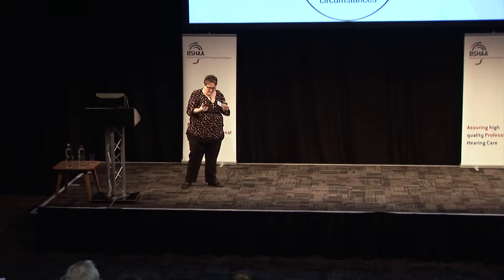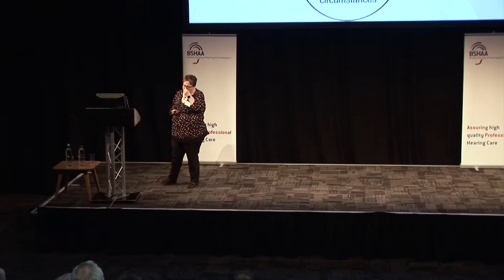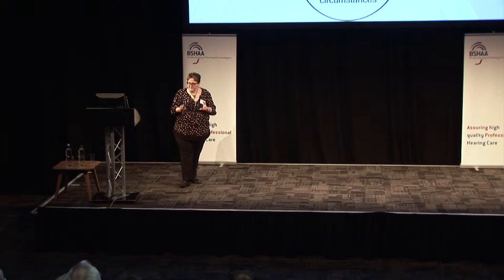Then we think about our experience and judgment — quite often we think about what worked for the last patient with that type of hearing loss, or what worked last time for somebody with a dexterity problem. Then we think about the clinical circumstances: are there any reasons we wouldn't use a particular material? Has somebody got an allergy, or a malformation of their ear? That's how we'd normally make decisions, and scientific evidence would come into that quite strongly.